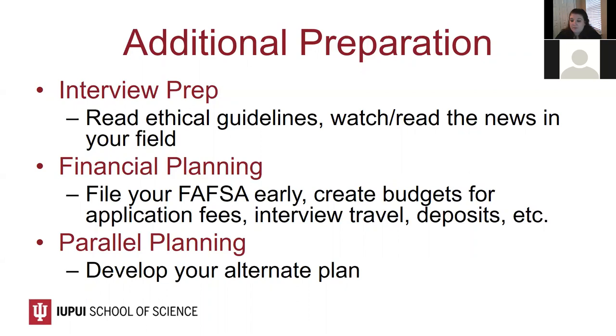Finally, you'll want to do some parallel planning. This is a good opportunity to schedule an appointment with the PREPS office or Health and Life Sciences Advising Center to develop an alternate plan should you not be accepted into a PA program in this cycle. This alternate plan could include what you'll do in a gap year while you choose to reapply, or what alternate options you want to consider if you choose not to apply to PA school again.